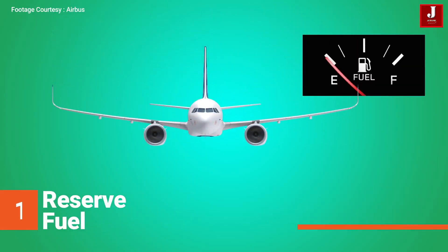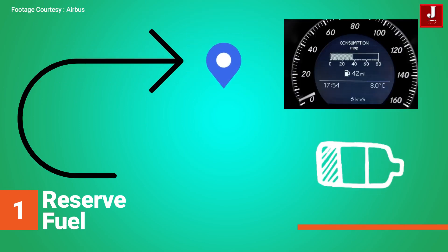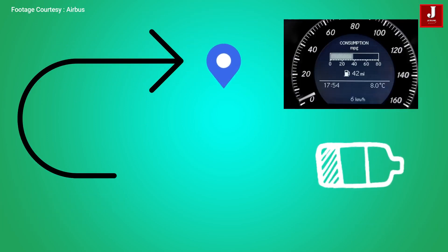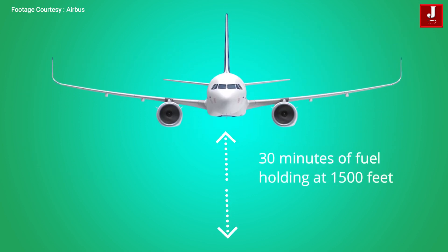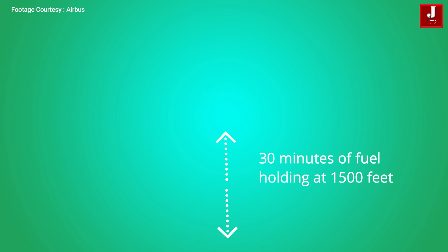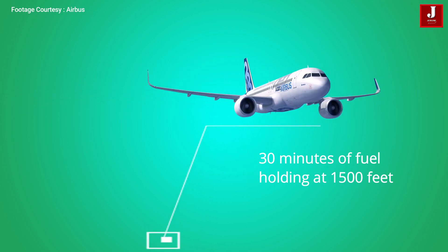3. Reserve fuel: Is there a minimum amount of fuel that must be present in tanks at the alternate airfield, or destination if no planned alternate? The figure is based on 30 minutes of fuel holding at 1,500 feet in a clean configuration with a planned landing weight.